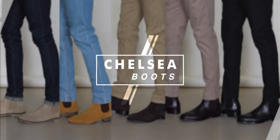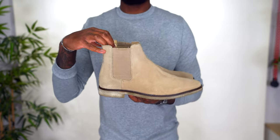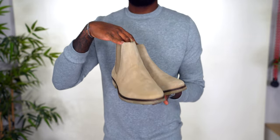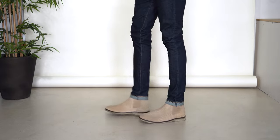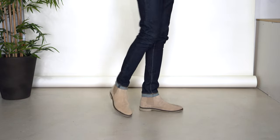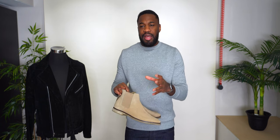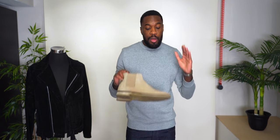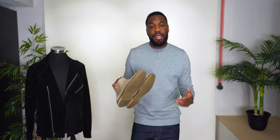Starting with chelsea boots — first up is a crepe sole pair from the brand Walk London. Some of you may be familiar, some may not. I picked these up from ASOS a few years ago, though Walk London does have their own website. They're based out of London. What I like about Walk London is that their products are nice quality and extremely affordable. I've been thoroughly surprised with these boots and I don't think I paid over $100 for them, so if you're not familiar, check them out.